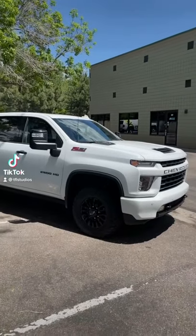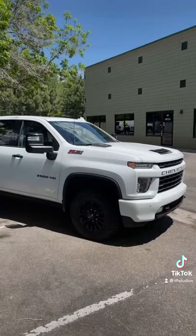This is the 2021 Chevy Silverado 2500 HD with the Duramax, and here are the top 5 things I hate about it.